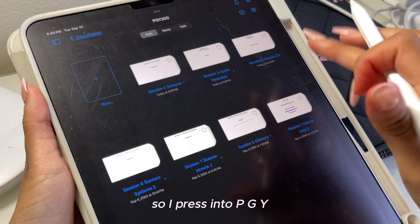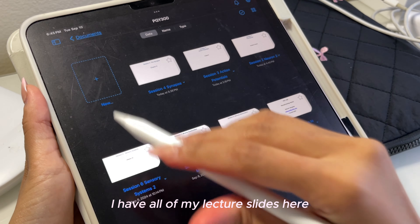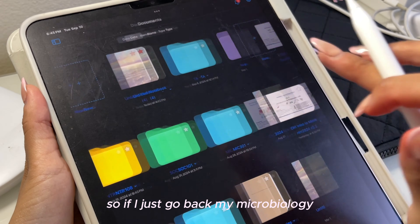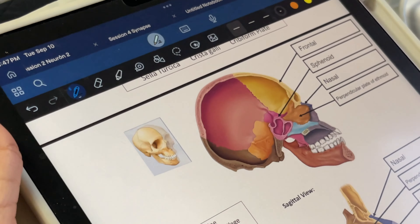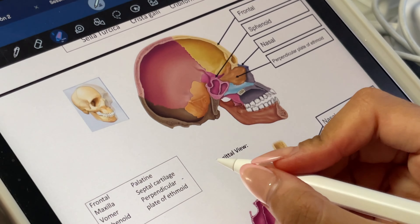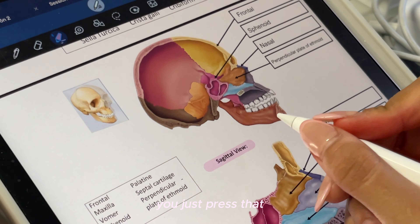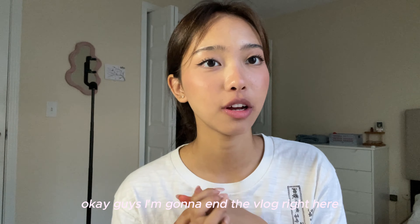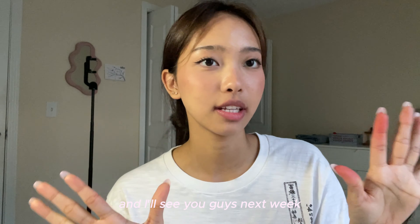If I press into physiology, I have all of my lecture slides right there. Going back to microbiology, all of my microbiology lectures are right here. If you want to use a marker, you just press that, and you can change colors up at the top as well. Okay guys, I'm going to end the vlog right here and I'll see you guys next week. Thank you.